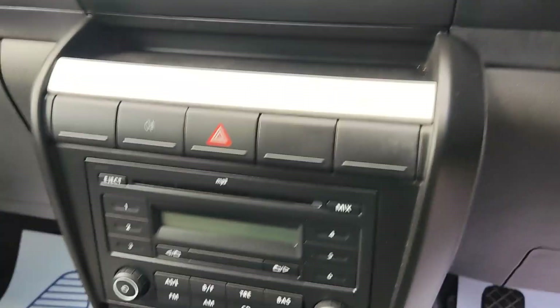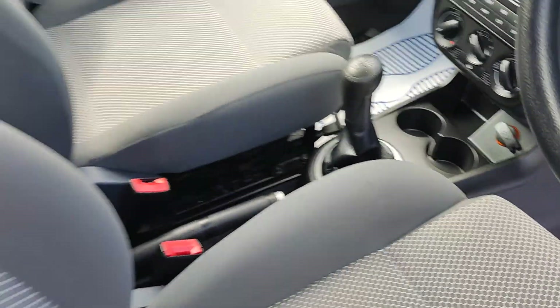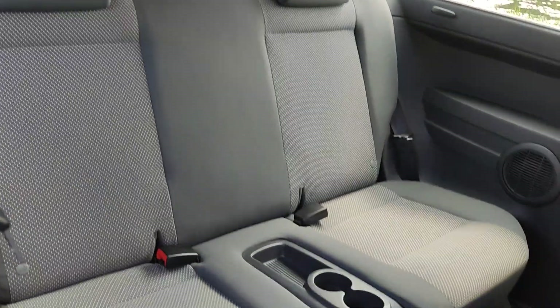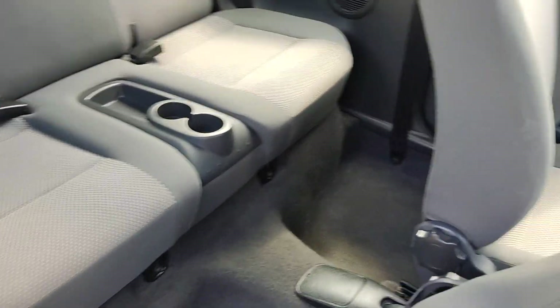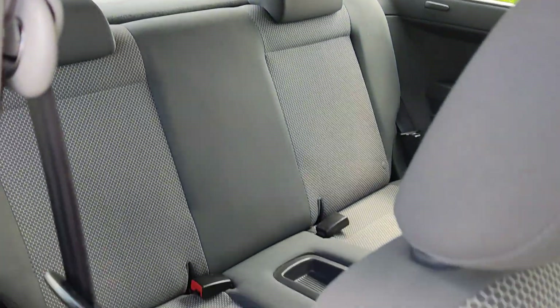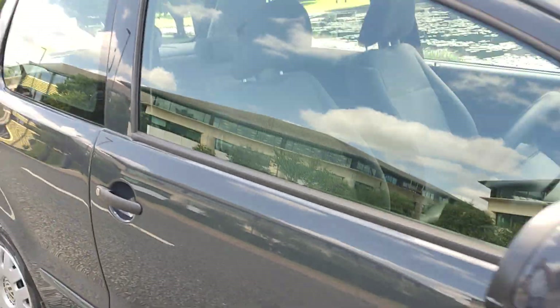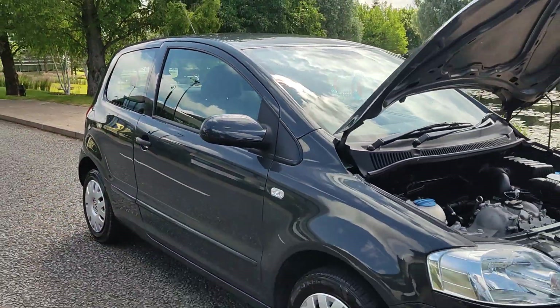Only 32,000 miles on the clock. Stereo, heating and air conditioning. 5-speed manual gearbox. Nice and clean grey seats with ISOFIX on both rear seats. Clean flooring and ceiling. Grey parcel shelf. The car is in very very good condition.